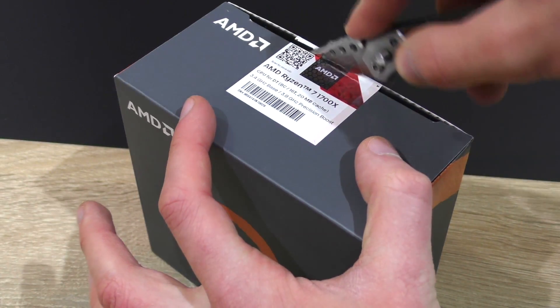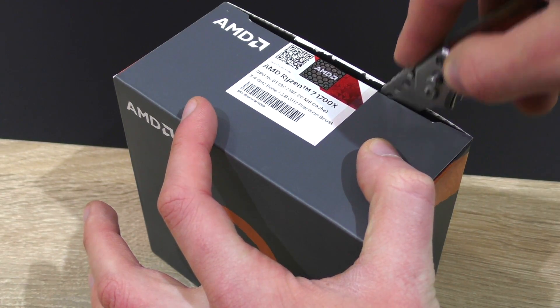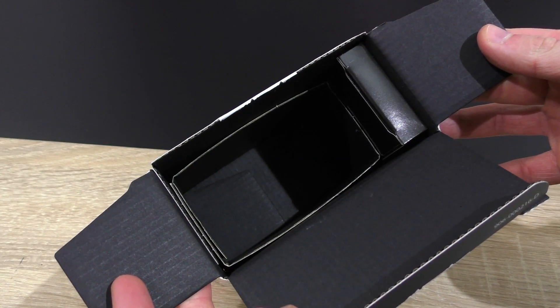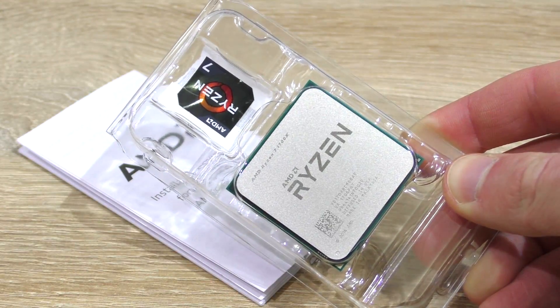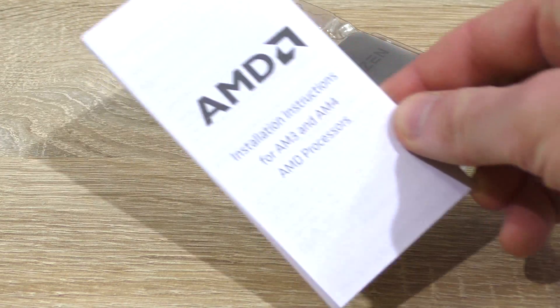It's been a long time since I've been so excited to cut the seal on a processor box. Inside, there is no stock cooler though — just another small packaging containing the CPU itself, the sticker, and the installation instructions.